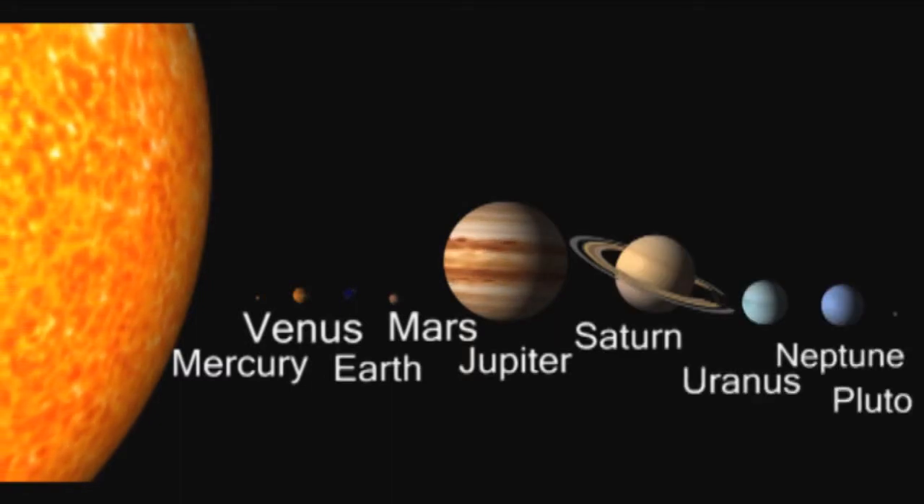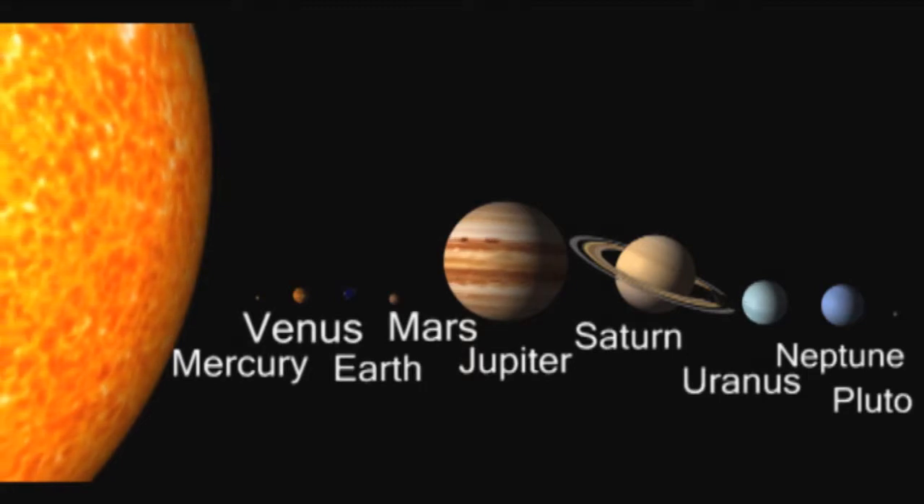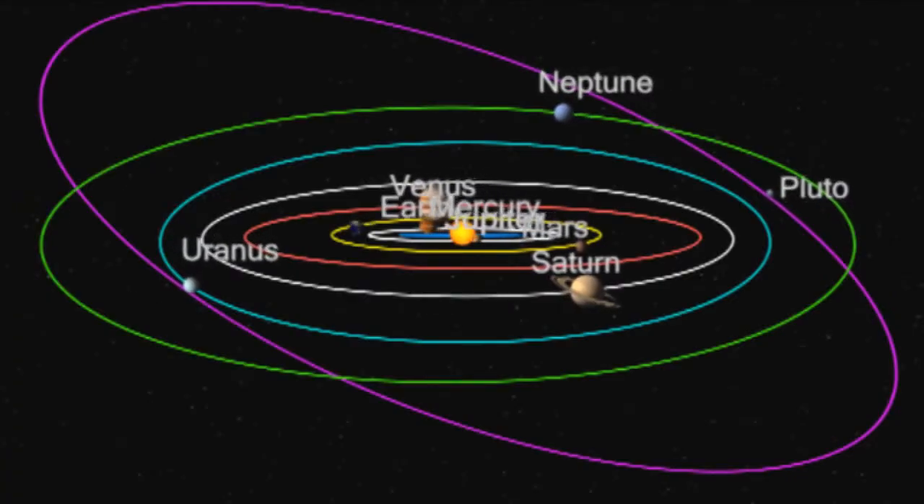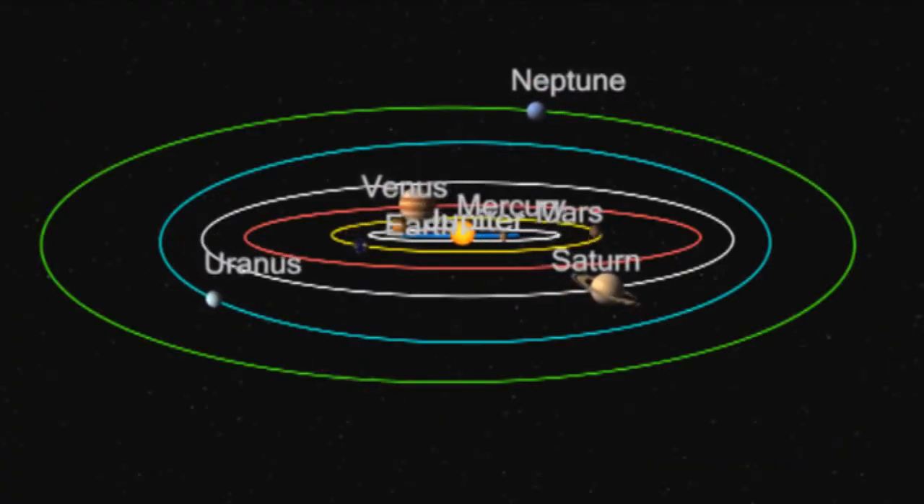This is how our solar system was known until 2006, when Pluto was declared to no longer be a planet. But how does a planet just get lost? Well, let's start from the beginning.